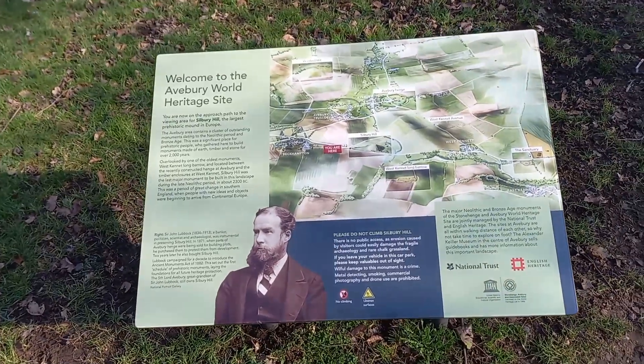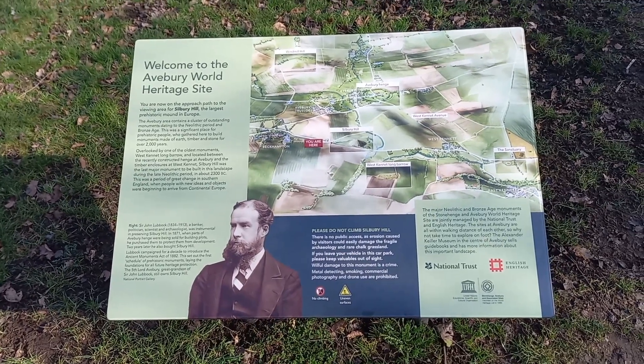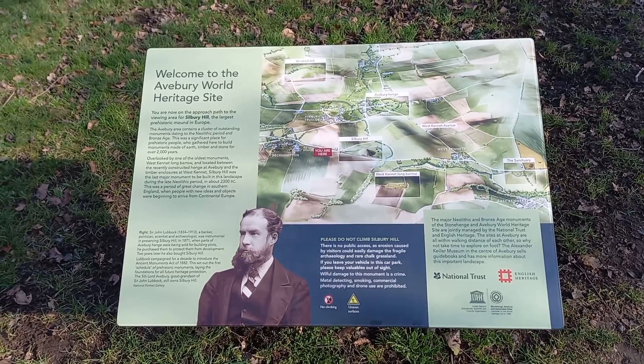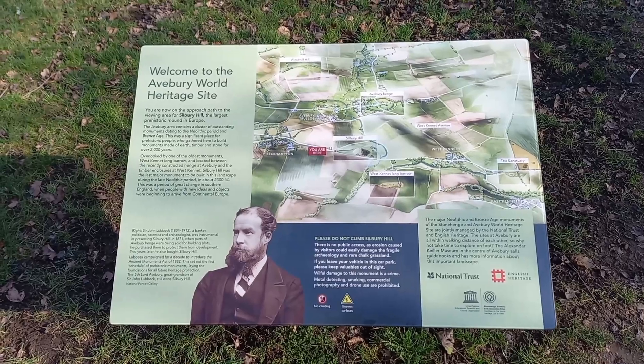This is Silbury Hill. It's the 2nd of March, 2023. Back here again — been here many times in the past. It's the largest prehistoric mound in Europe. Have a look at it in a second.